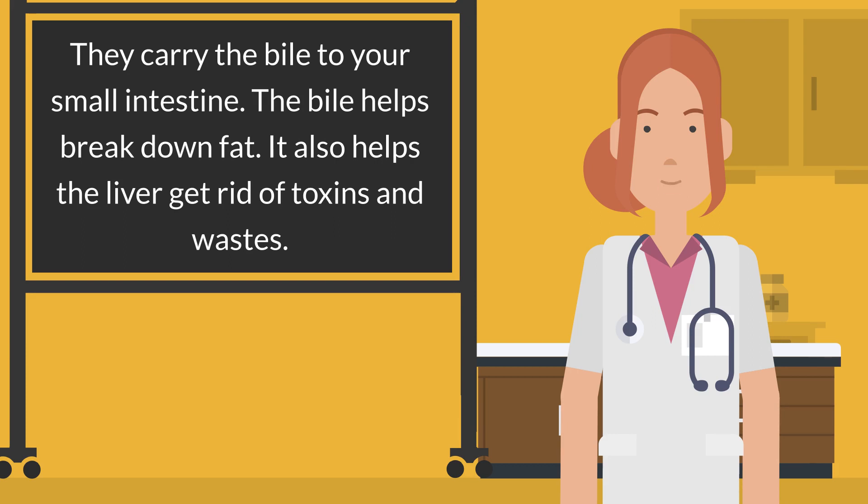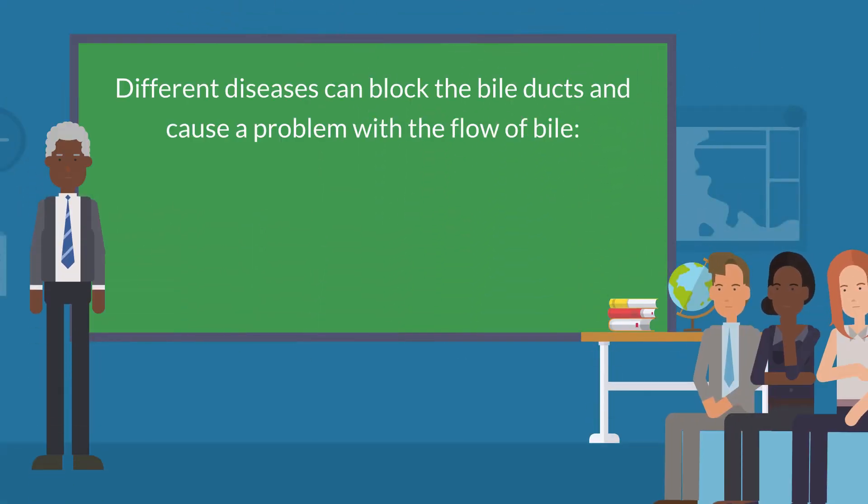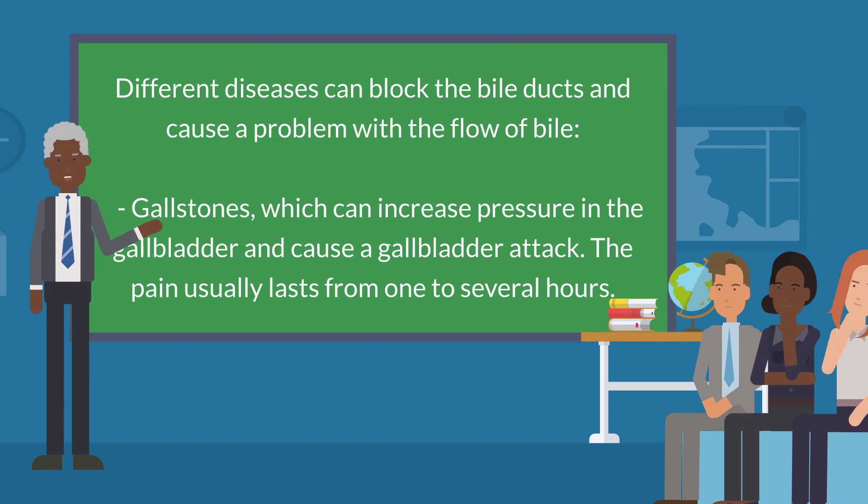It also helps the liver get rid of toxins and wastes. Different diseases can block the bile ducts and cause a problem with the flow of bile. Gallstones can increase pressure in the gallbladder and cause a gallbladder attack. The pain usually lasts from one to several hours.